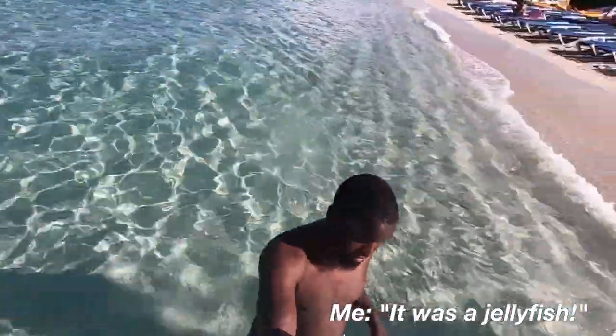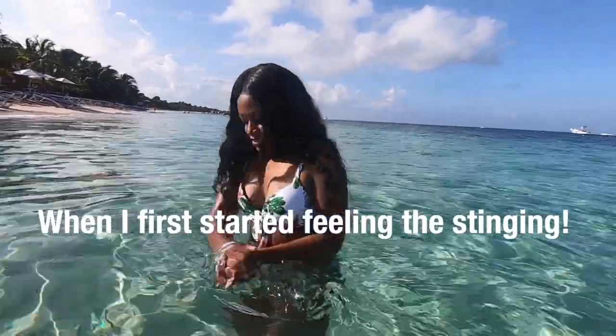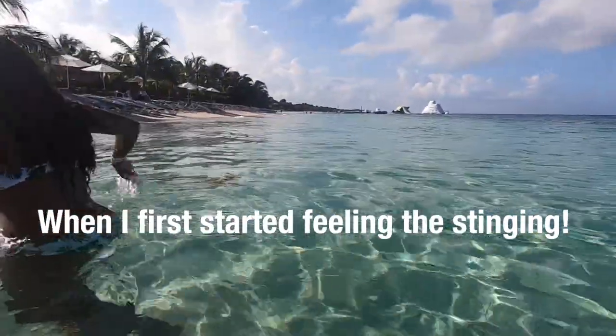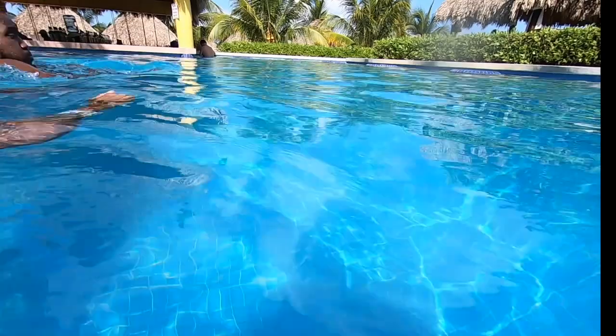There was a jellyfish and it's kind of stinging. The water? Yeah. Wait, you grab this — I'm going to stay in for a little bit.